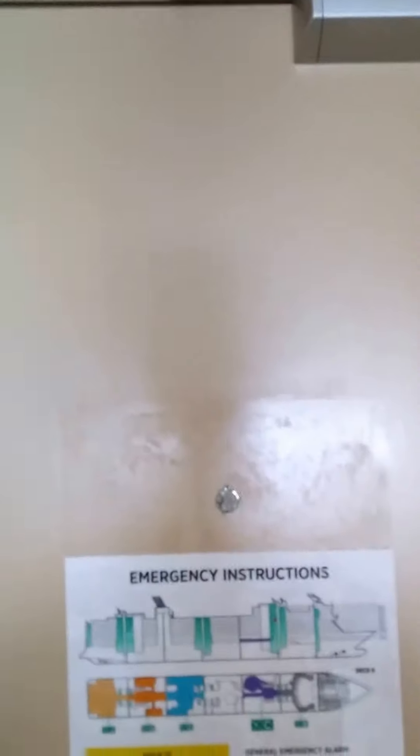Light switches, door, safety map, eyepiece so you can look outside — I don't know if you can see that too well. And that's that.